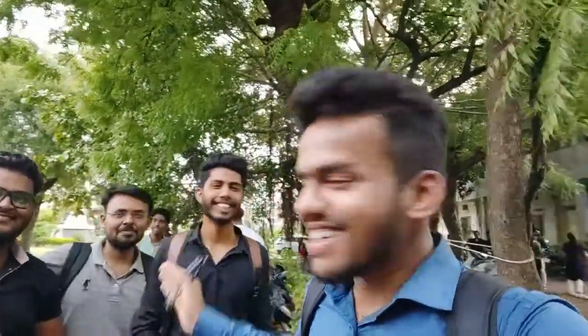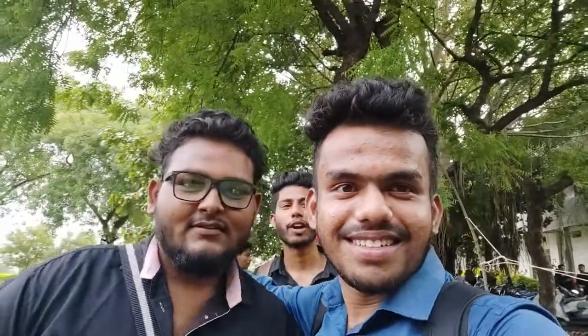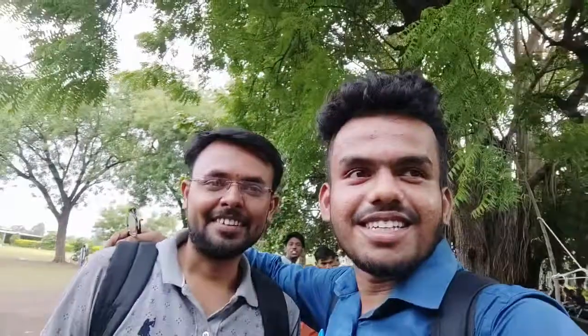Guys, we are with our friends now — meet them. This is our Gauru and this is Rishi Sir. He is placed in multiple companies.